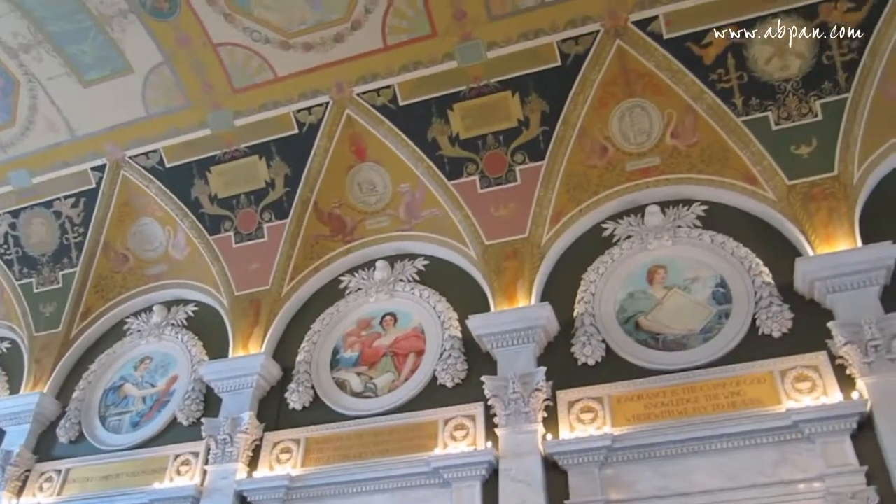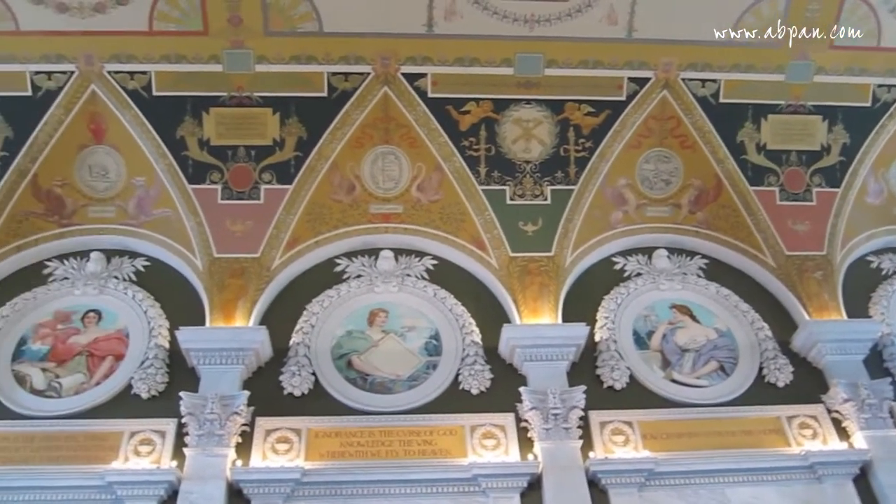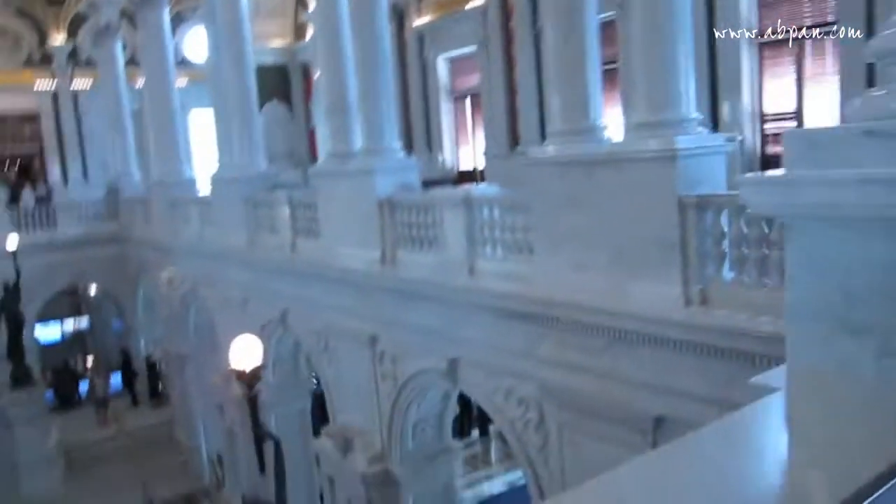Here's some of the details of the wall. Damn, even the bathrooms are all ornate in here.